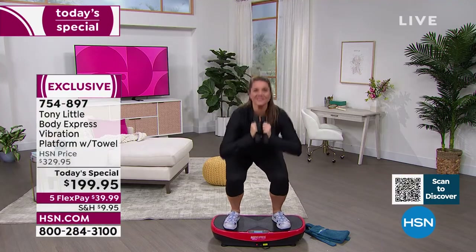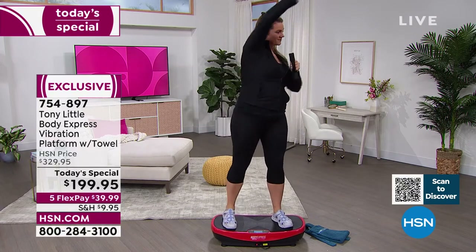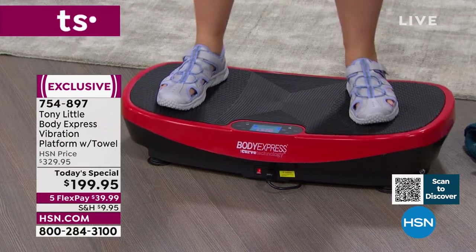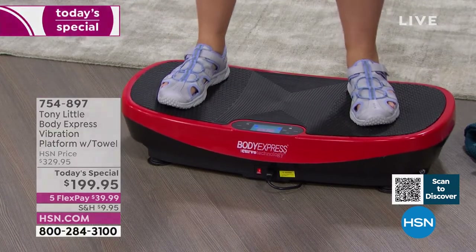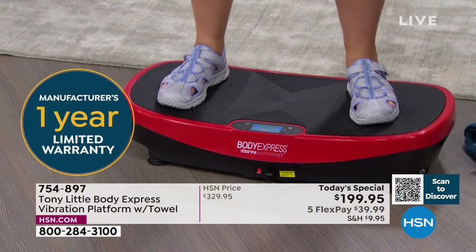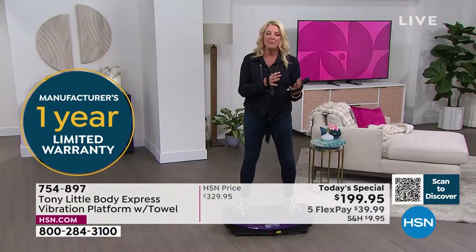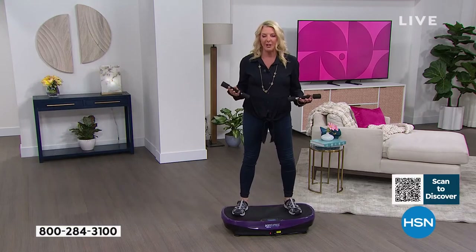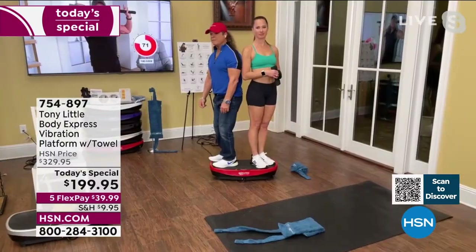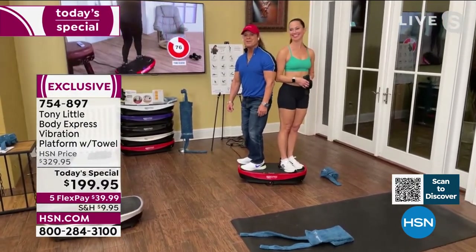It has a 350-pound weight capacity. If you don't have a lot of time, get it. If you're a top athlete wanting to take it to the next level, get it. If you haven't worked out in 50 years, just stand on it and you will start to see amazing effects. The astronauts and the medical community are proof that vibration technology works.